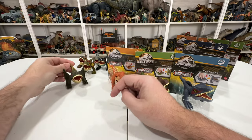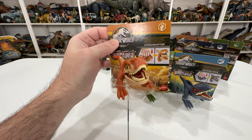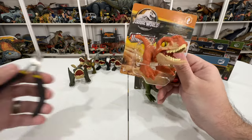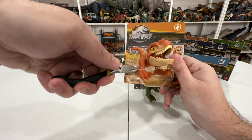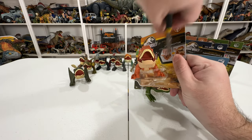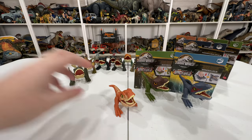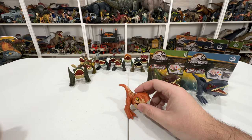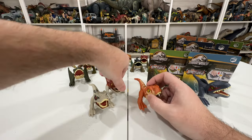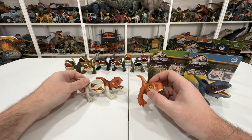Dimorphodon doesn't really reference any toy coloration I recognize, but that's Dimorphodon. Next up we have Atrociraptor - they don't put the color name on the packaging, just 'Atrociraptor,' but this would be Atrociraptor Red. I realize now I'm just missing Pantera. Hopefully they make another one - it'd be sad if the line ended before we got Pantera.